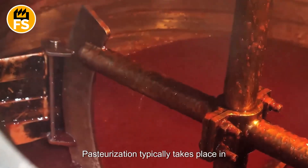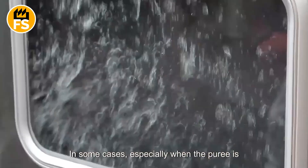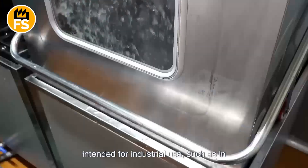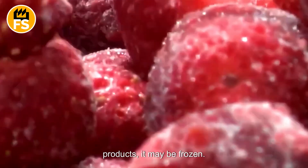Pasteurization typically takes place in tubular heaters or specialized cooking systems. In some cases, especially when the puree is intended for industrial use, such as in confectionery or for making semi-finished products, it may be frozen.